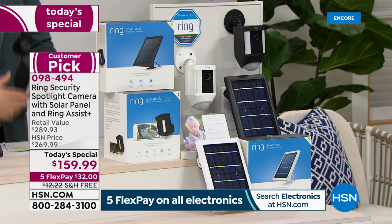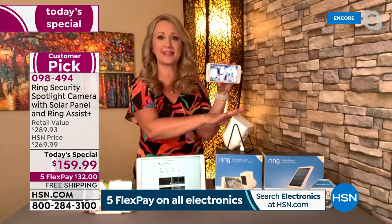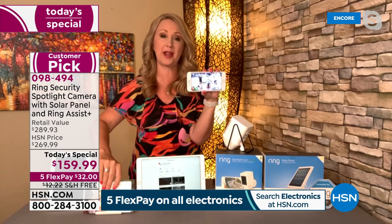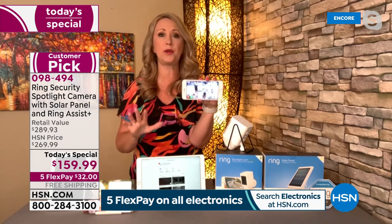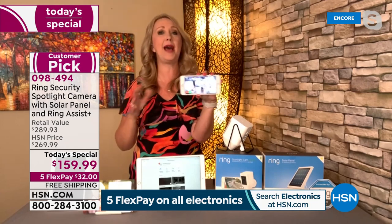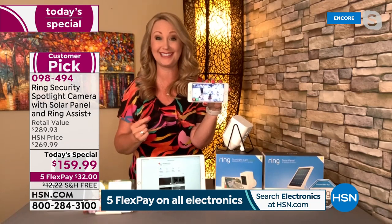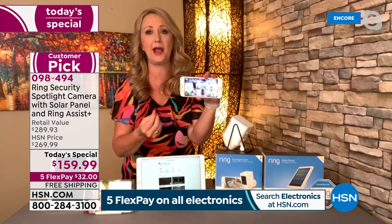This is a $200 camera all day, every day, everywhere, all the time. The fact that we're throwing in a $50 solar panel and the Ring Assist Plus program — which triples the warranty and gives you a dedicated customer support hotline — is huge. If you have any questions about installation, the battery, or the app, there is someone there for you, even on holidays and weekends, and you jump to the front of the line. You can buy with confidence because you have that help.